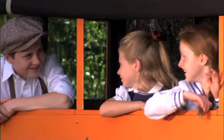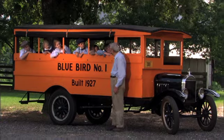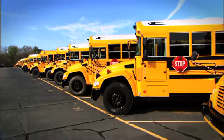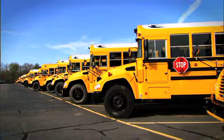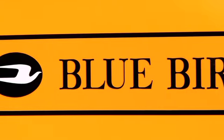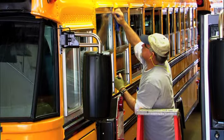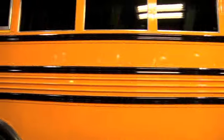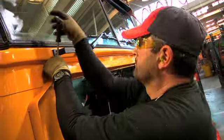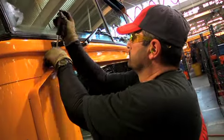Since Bluebird's first school bus rolled off the assembly line in 1927, Bluebird has built over 500,000 school buses that are utilized throughout the world. Over half of these buses are still in service today. Every bus Bluebird builds is custom-made — no two school buses on the assembly line are exactly alike. Each day, Bluebird produces between 30 to 40 school buses and employs over 1,500 people.